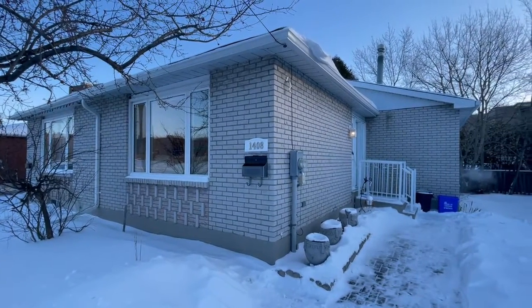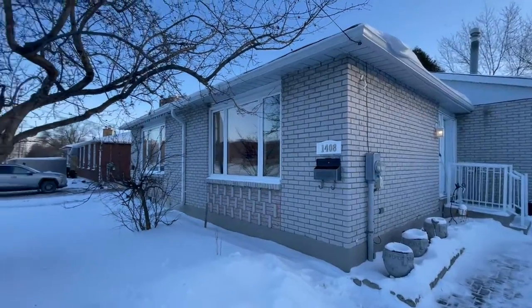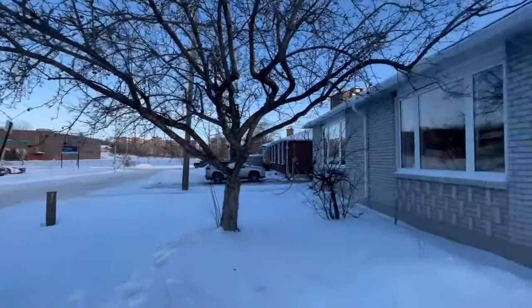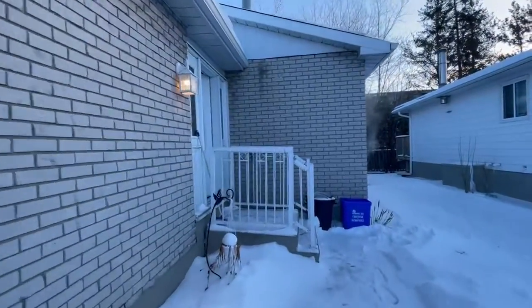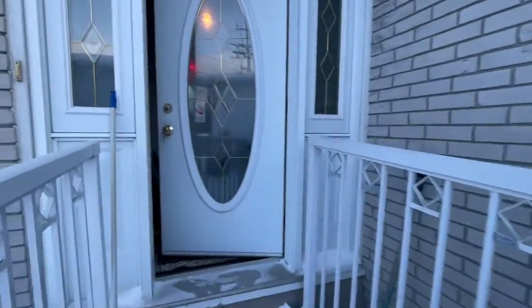Hi, it's Terry from the Ames team, and welcome to 1408 Ramsey View Court here in Sudbury South End. Great street, right across from Lockerbie Secondary School. Come on in — I'm going to take you on a tour of this really well taken care of bungalow.